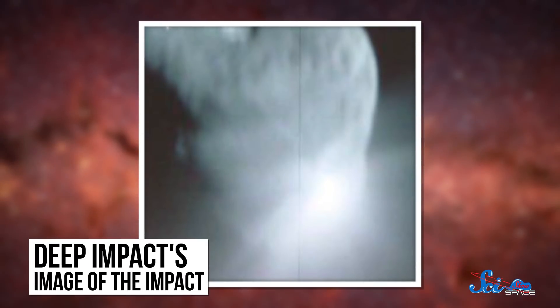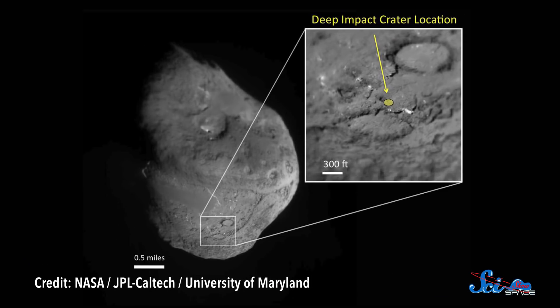The collision blasted so much material into space that when the flyby spacecraft photographed the impact site a few minutes later, it couldn't see anything. In fact, scientists wouldn't even know how big the crater was until nearly six years later, when NASA redirected the Stardust spacecraft to take a peek. That follow-up found the crater to be about 150 meters across.